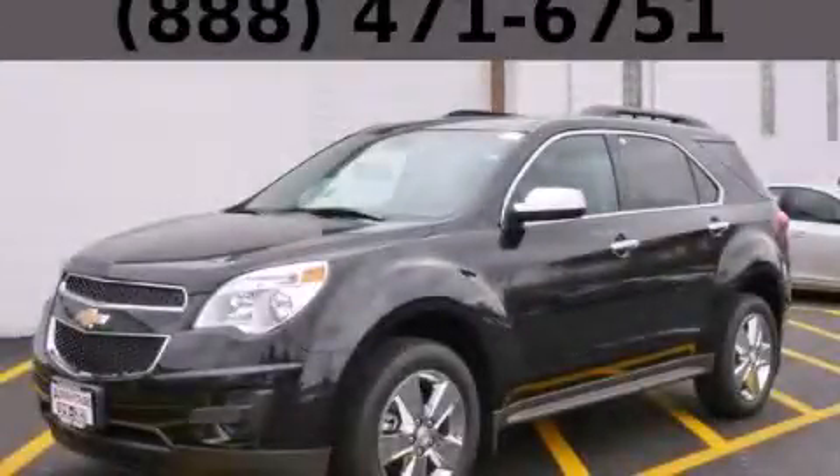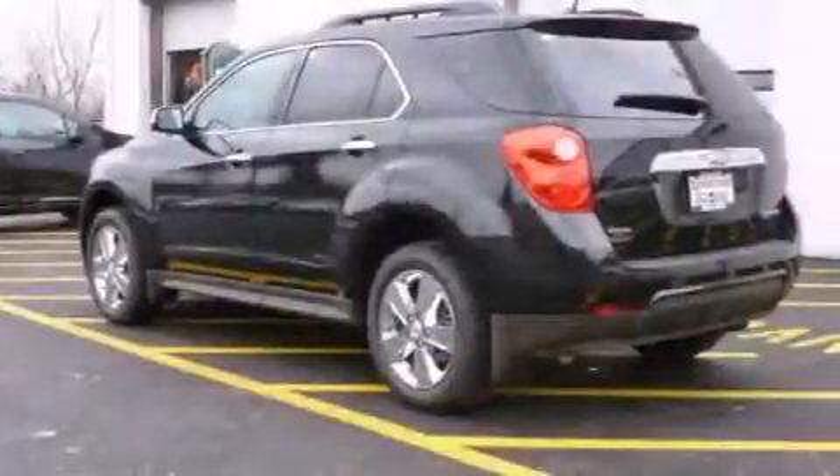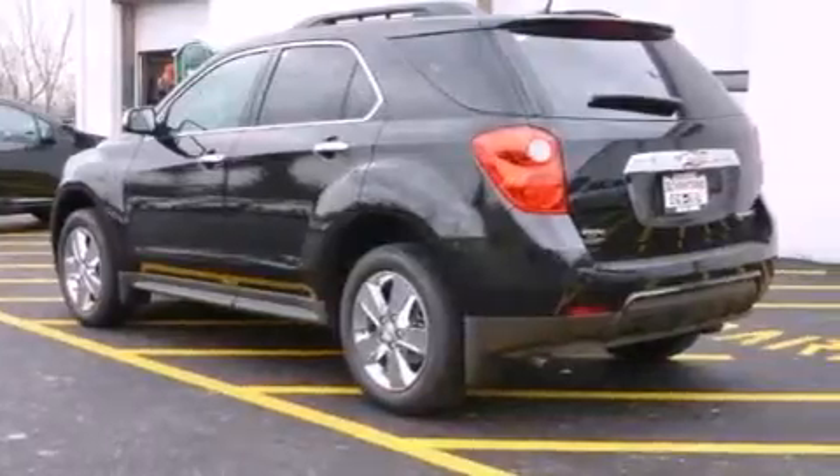This is a brand new 2014 Chevrolet Equinox — functional utility for a modern lifestyle. It features a 2.4-liter four-cylinder engine and an automatic transmission.